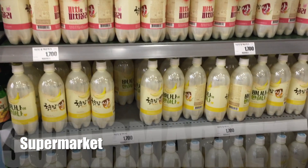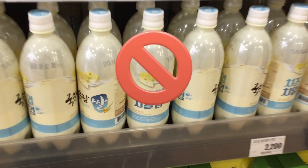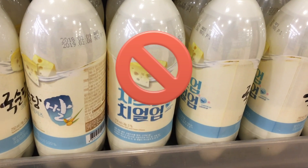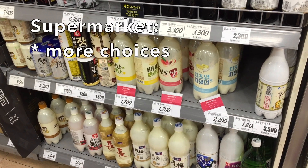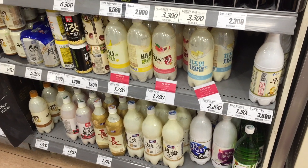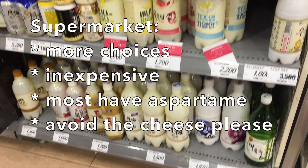Oh, there are a lot of bottles. Cheese makgeolli? At a supermarket there are more choices and it should be relatively inexpensive. Most of them have aspartame. Avoid the cheese, please.